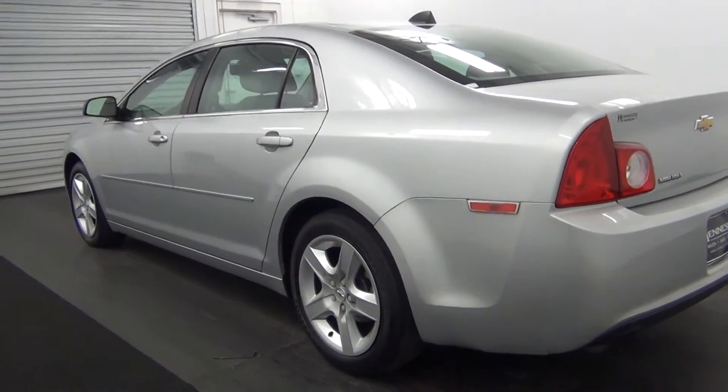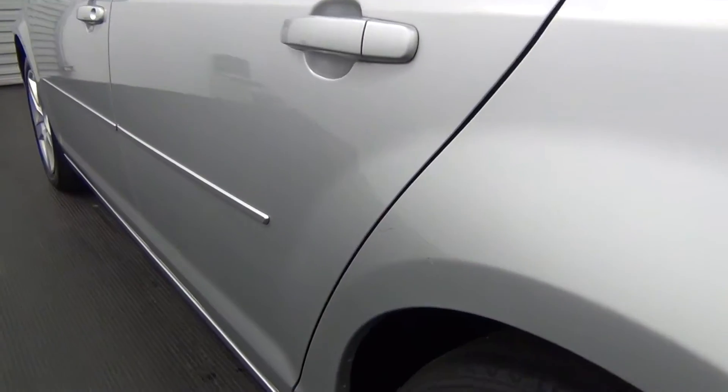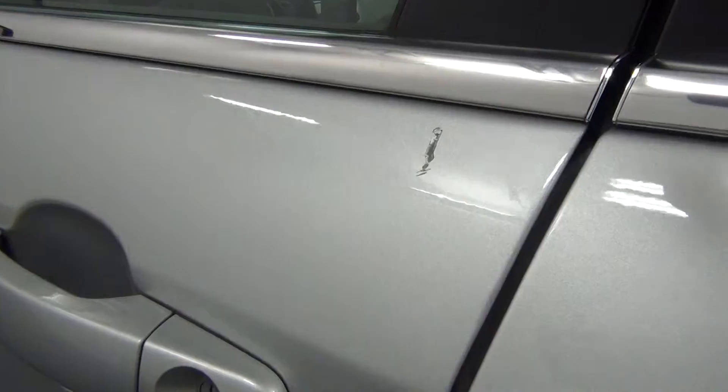Back of the vehicle looks good also. You got some damage here. We have a scratch here above the wheel. You got some scratches here, also here.